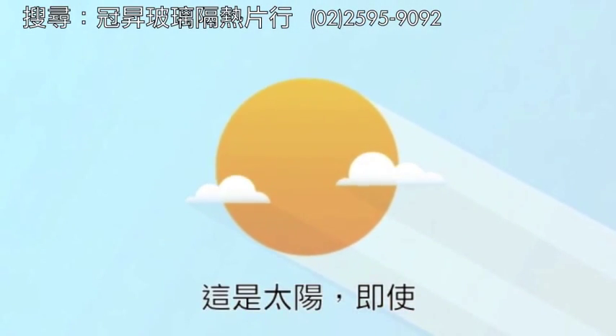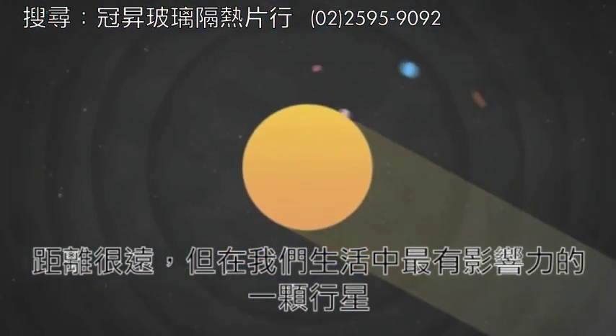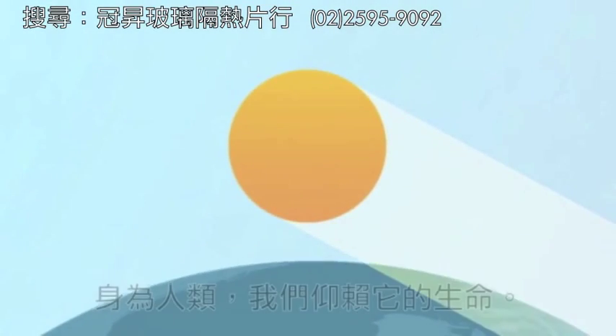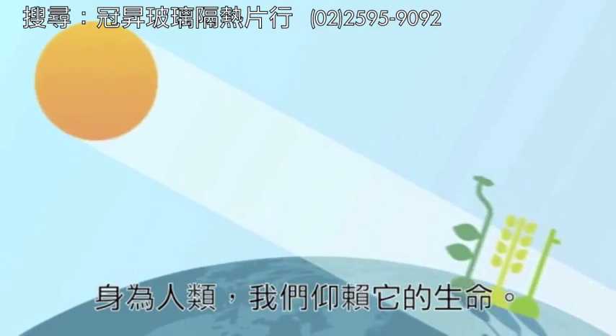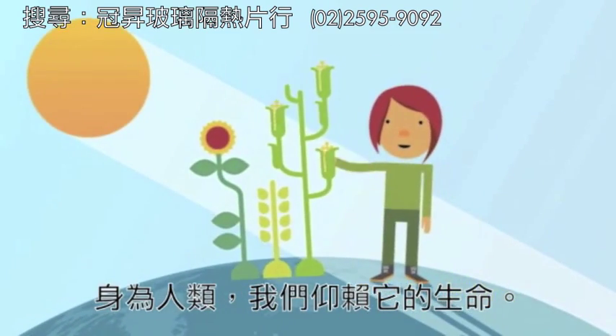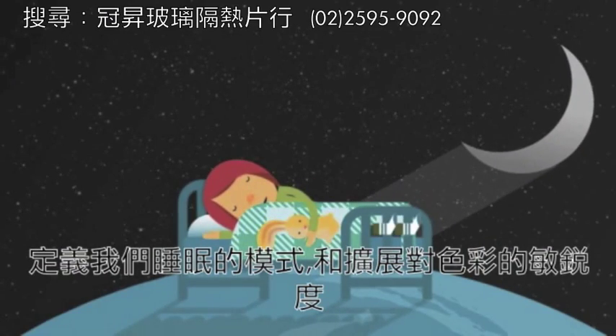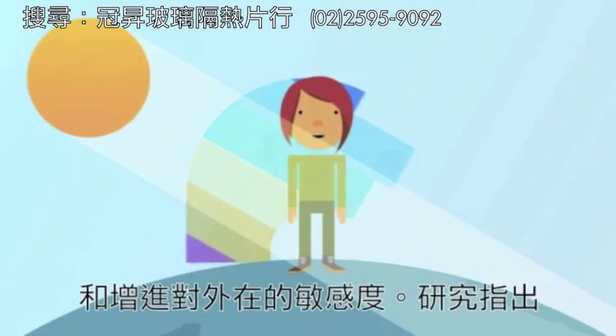This is the Sun. Even though it's 93 million miles away, it's still the most powerful source of light on our planet. As humans, we've adapted to its light. It defines our sleep patterns, enhances our color perceptions, and improves our spirit.